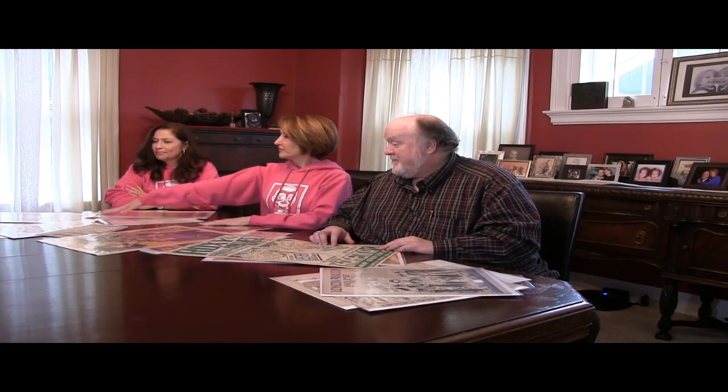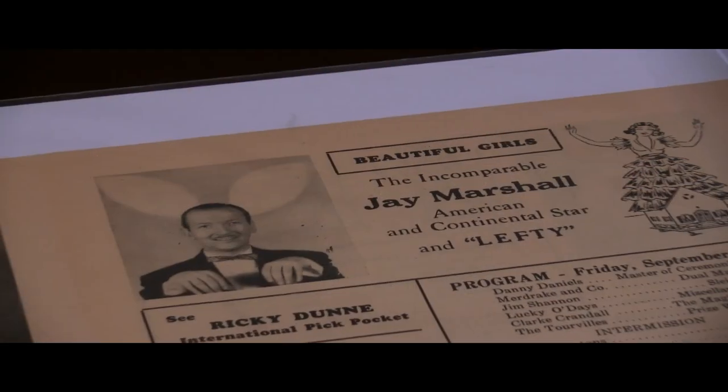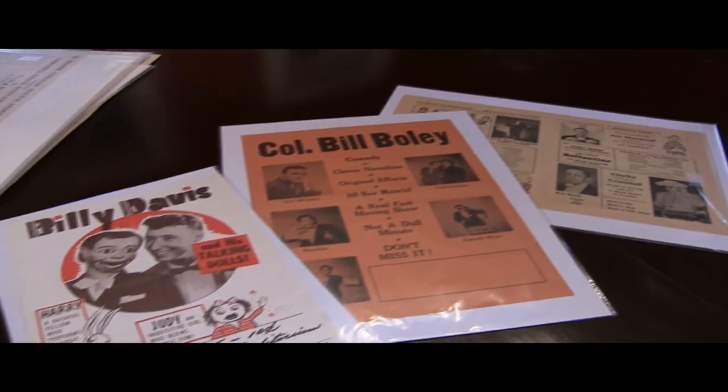We also have pieces featuring 20th century ventriloquists that you might know, like Colonel Bill Boldy, Billy Davis, Jay Marshall, and all the greats of the 20th century are represented here. And are you represented here? If not, send us your ephemera! It's a fantastic collection that is preserved behind the scenes at Venthaven Museum.